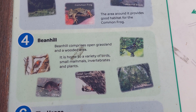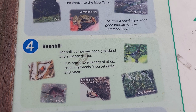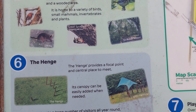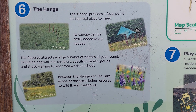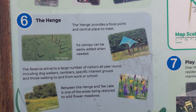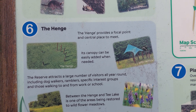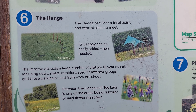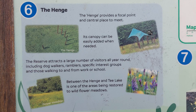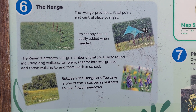Bean Hill comprises open grassland and a wooded area. It's home to a variety of birds, small mammals, invertebrates and plants. The Henge provides a focal point and central place to meet — its canopy can be easily added when needed. The reserve attracts a large number of visitors all year round, including dog walkers, ramblers, specific interest groups and those walking to and from work or school.